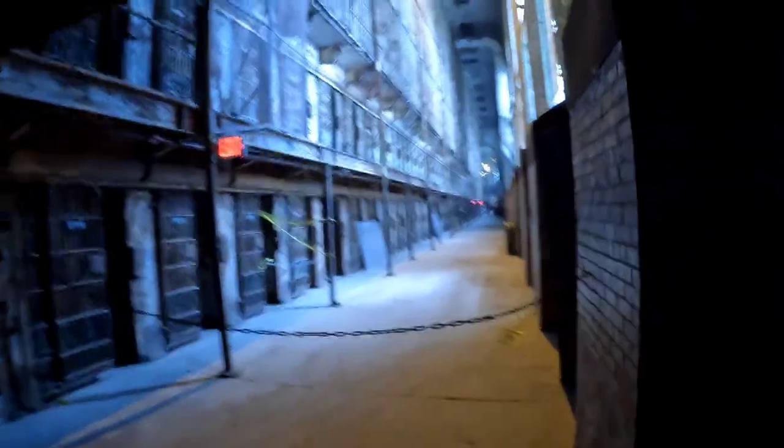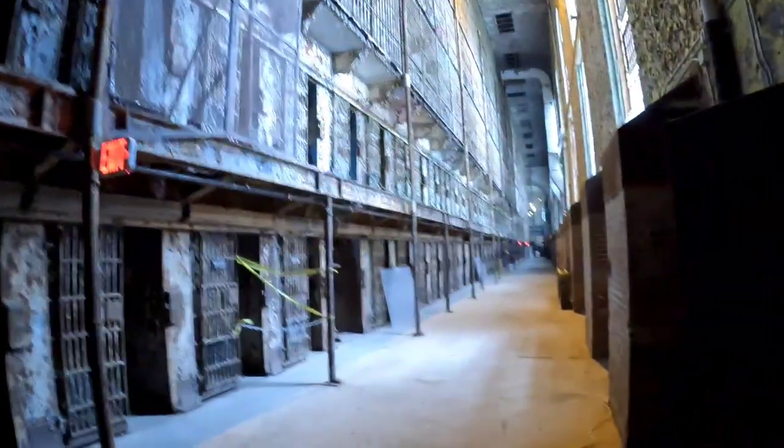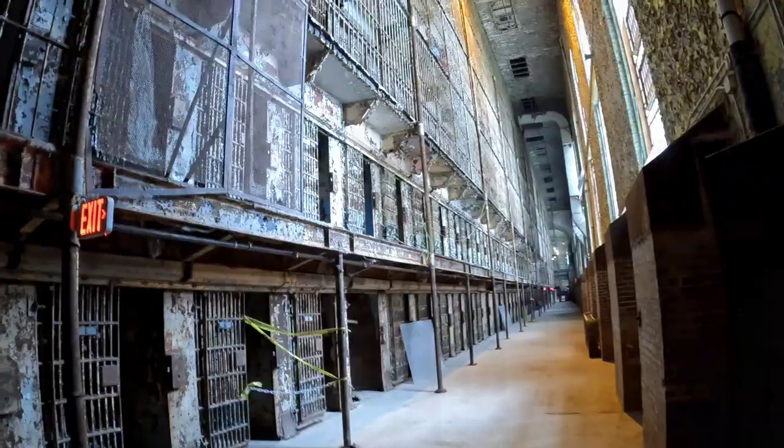At the end of the cell block is the infirmary, which we went into, though I didn't take any video there. It's a pretty empty space, but that's where anyone who was injured went. Then we come down to the first floor of the cells, which is a little overwhelming because it is pretty tall in there.